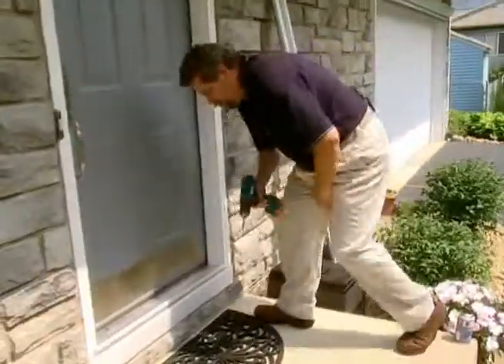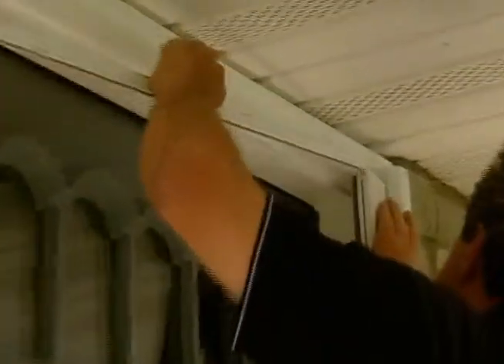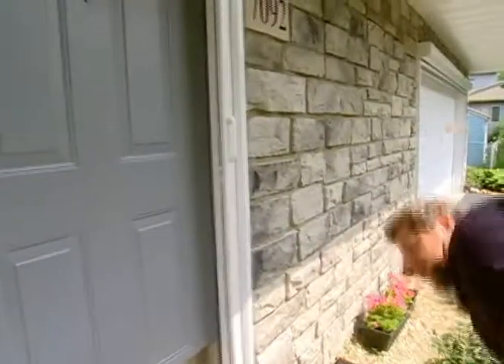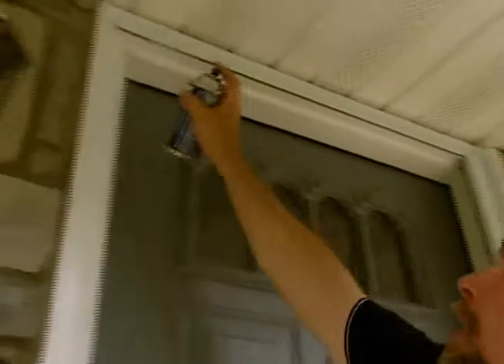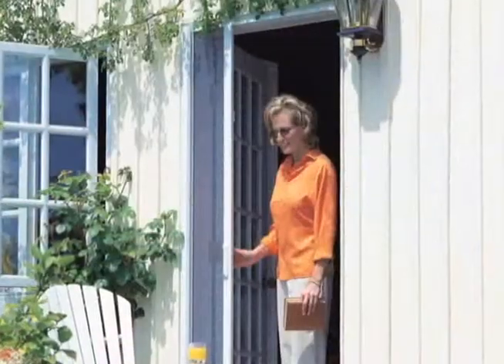Jim, can you show us how this single door unit is installed? Yes, I can. It's very simple. What I'll do first, Ron, is install this sill adapter. Once the sill adapter is installed, I'm going to install the FAM screen unit. Once the unit's in place, I install the top track. We install the magnet. Last, we lubricate the tracking. And there you have it — in about an hour, the customer has a FAM screen for their front entry door.